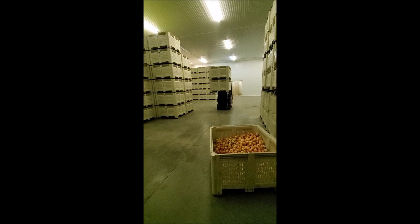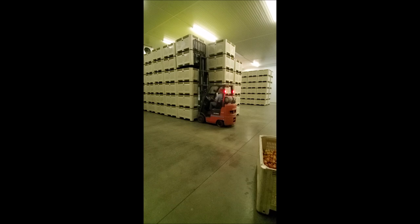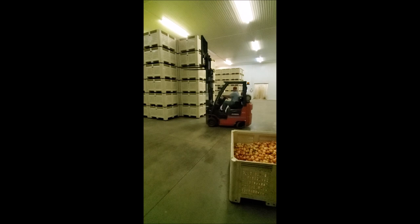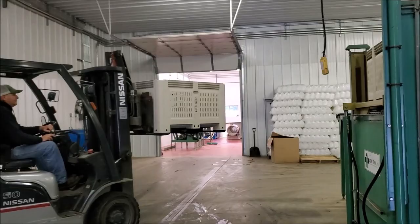They are stored in a really big cooler. The apples are then brought out to be packed.